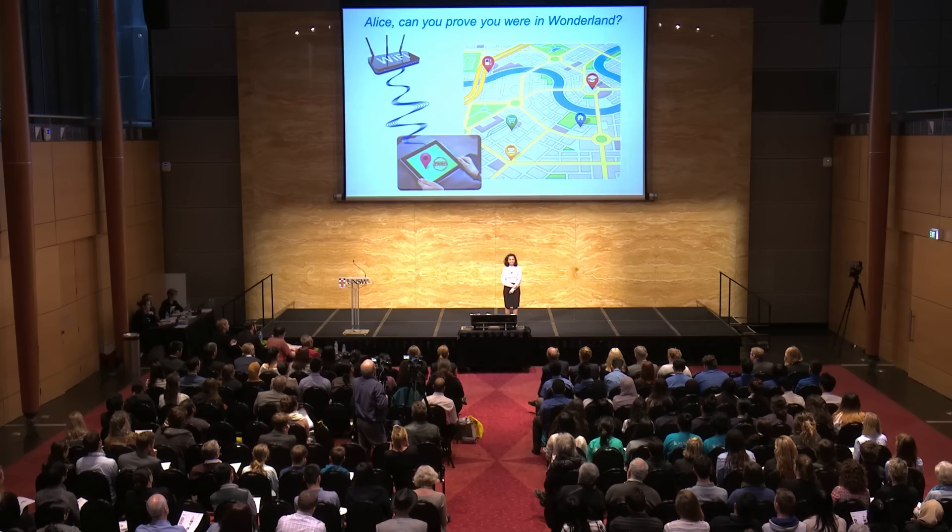So now, with my location-proof system, Alice can prove that she was in Wonderland. And if you can prove to me that you attended today's event, you could be the winner of free gift vouchers. Thank you.